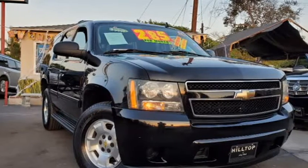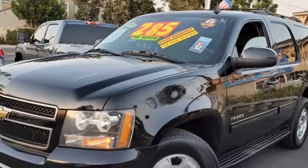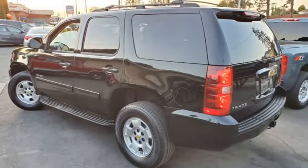This 2011 Chevrolet Tahoe is brought to you by Hilltop Cars. Disclaimer: the advertised price does not include sales tax, vehicle registration fees, finance charges, documentation charges, and any other fees required by law.